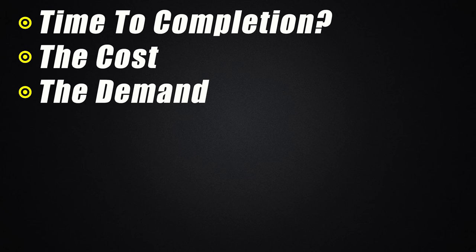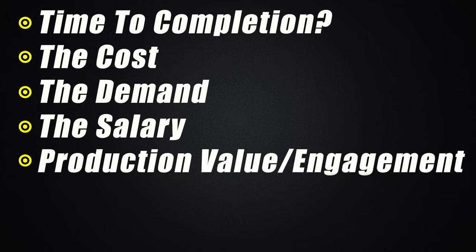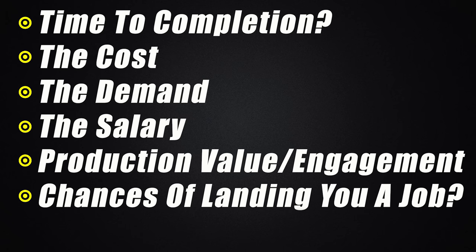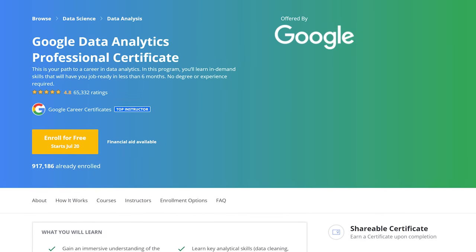We're going to talk about the time to completion, how much it costs, the demand, the salary you would expect if you were to get an entry-level position after getting the certificate, the production value and engagement of the teaching material itself, the chances that the certificate will land you a job, and the overall value of the certificate in terms of how much it costs versus the value that it gives you.